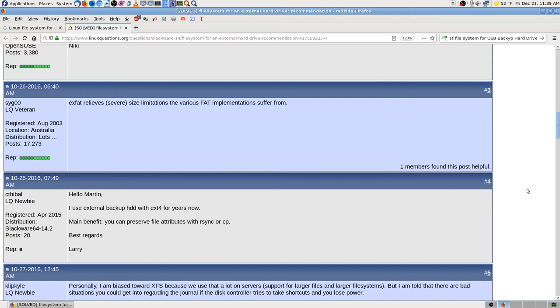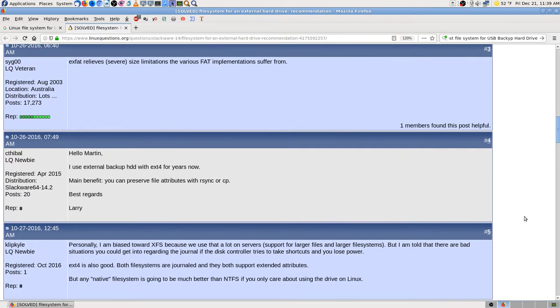I had a USB adapter that works with any IDE or SATA hard drive. I'd back up files to a portable FAT32 drive and then copy those to my internal drives. The power supply for the adapter died, so for a while I didn't use it. Then I realized it uses a molex connector, so I just extended one out of a desktop machine.